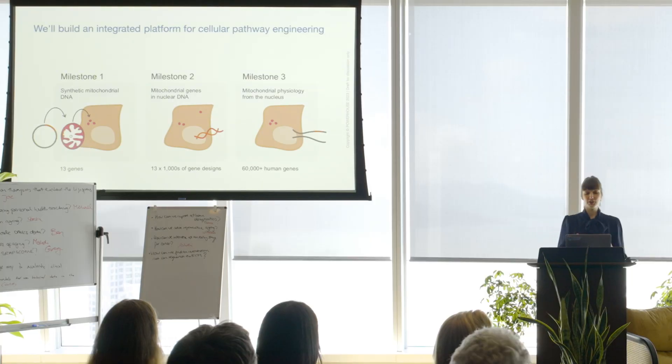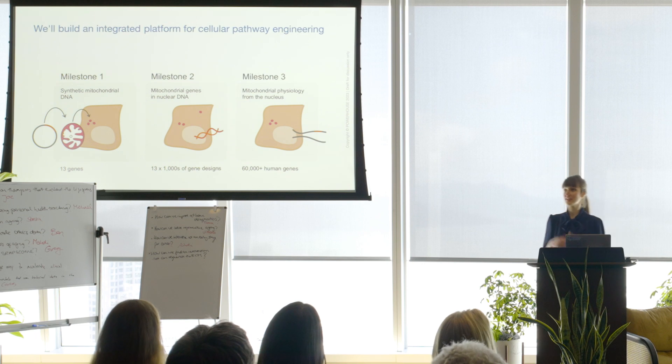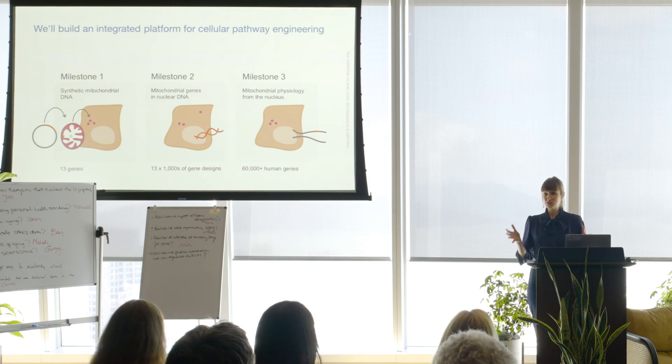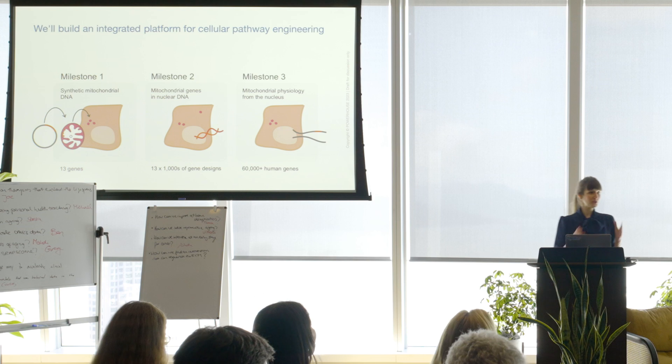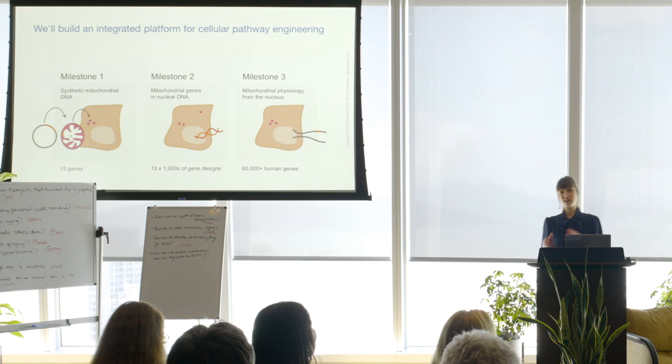We build an integrated platform for cellular pathway engineering along three milestones. Milestone one: we take synthetic mitochondrial DNA. Strangely enough, human mitochondrial DNA has never been synthesized, assembled, and cloned — never been done. So we synthesize human mitochondrial DNA in different versions, plug them into mitochondria, and plug those mitochondria back into cells. That way we establish a large platform of 13 different cell lines with knockouts of each of those mitochondrial genes.